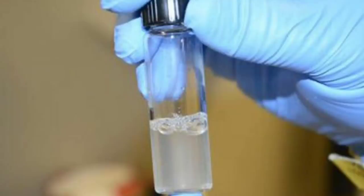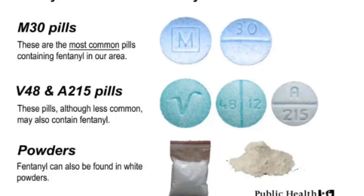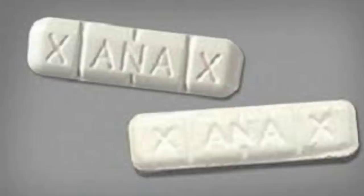Fentanyl is also made illegally in labs and they make it either as a liquid put on blotter paper like LSD, or as a powder, or pressed into pills. They can make it look like other prescription pills like Lortabs, Percocet, Xanax, Ecstasy. And when they make it look like other pills, that's how a lot of overdoses occur, because somebody buys it thinking it's an actual Percocet or Xanax, and really it's got fentanyl in it.